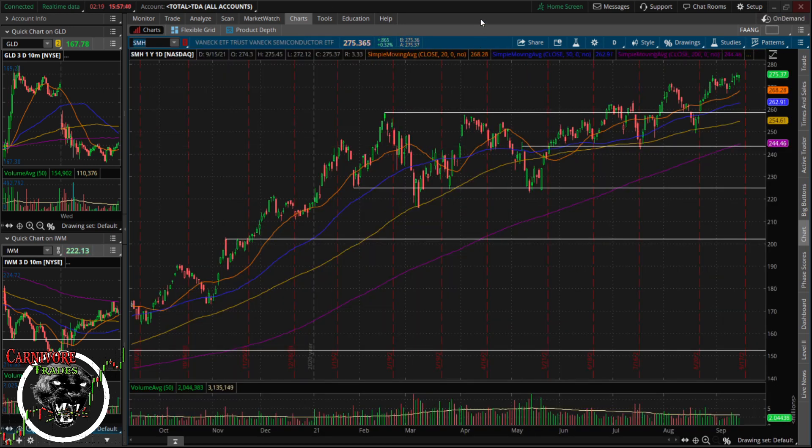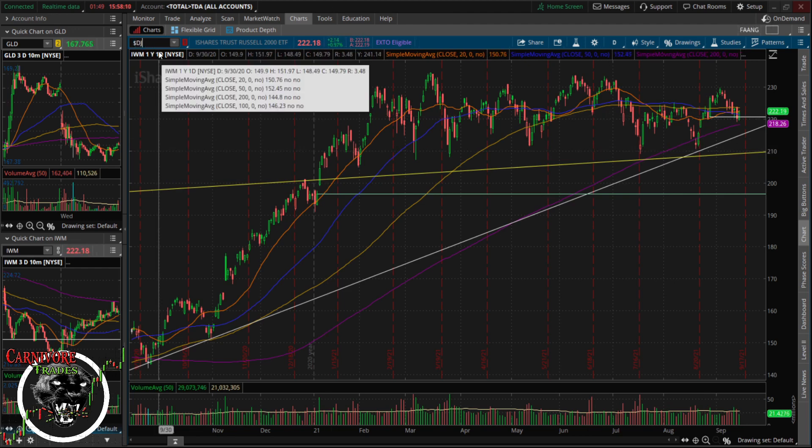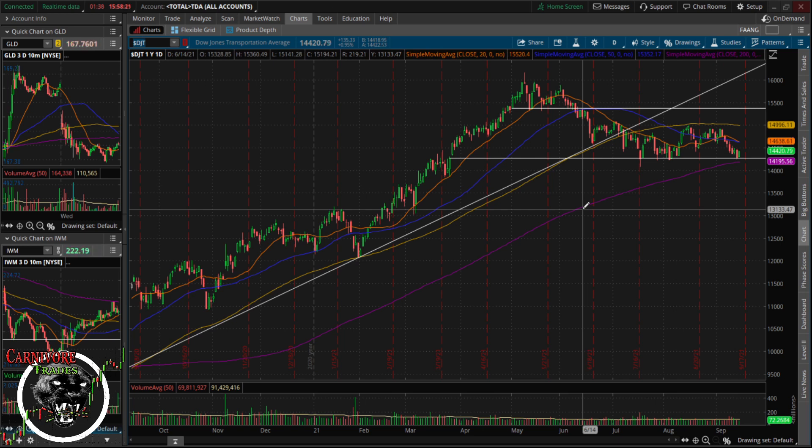Semis are having a decent day today, and tech is a little bit weaker. But this isn't an uptrend breakdown — there's nothing wrong with the trend. It's above all four major moving averages and basically printing an all-time high every day. Without the semis showing weakness, this market is probably not likely to break down. IWM has been struggling — it had a pretty weak day yesterday but is getting a nice relief rally today. Transports are doing well, coming off the lows.